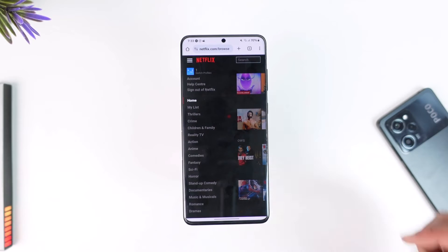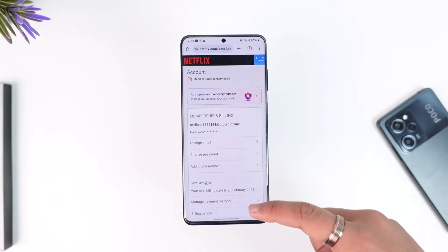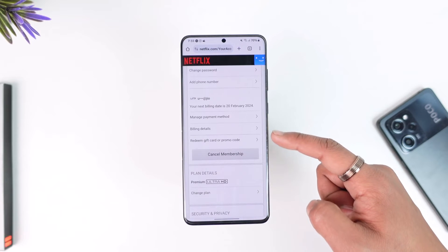You'll find an option here called Account, so make sure to go to that Account button. Then just scroll down and you'll find the option called Manage Payment Method.